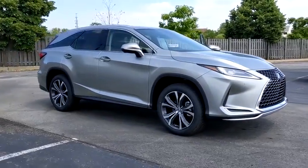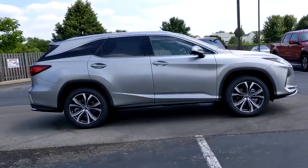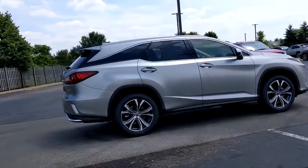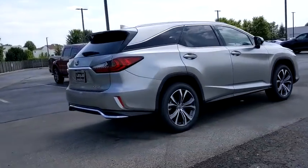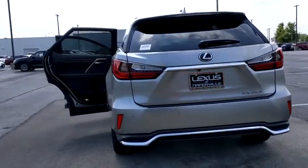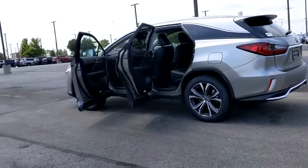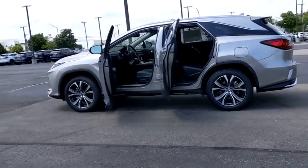Stop by and take a look at the 2020 Lexus RX. The Lexus RX offers a spacious interior with an extremely high level of quality. The RX is the perfect fit for those looking for fuel efficiency, a wide variety of safety and technology features, and that luxury feel. Here are some of this vehicle's great options.